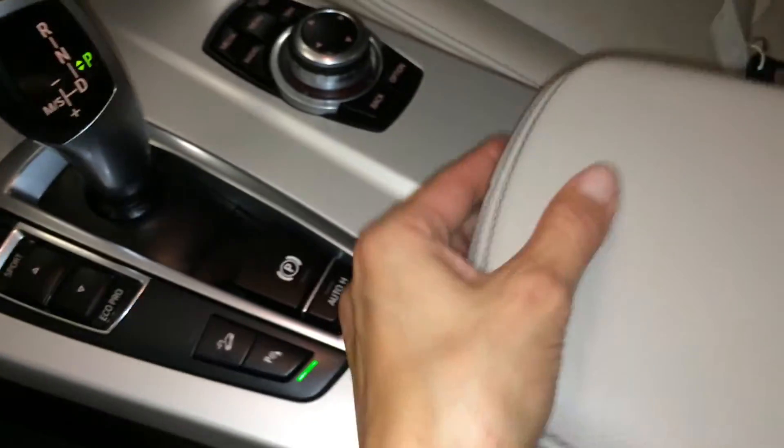Underneath the armrest you'll find your audio inputs and power outlets. Lockable glove compartment.